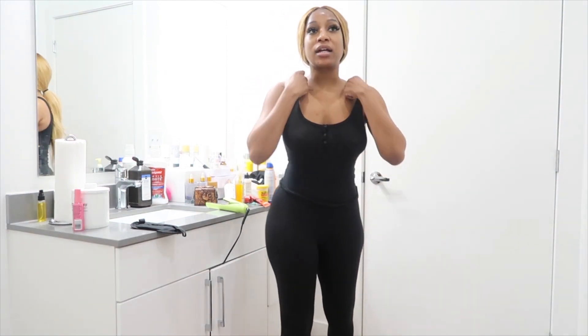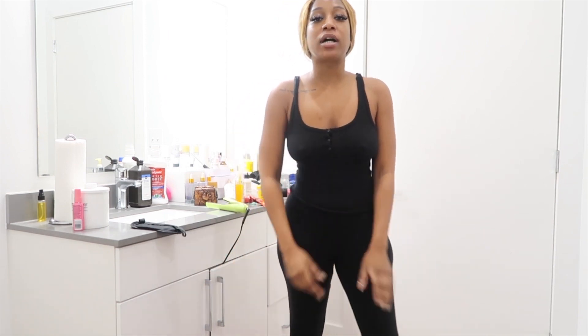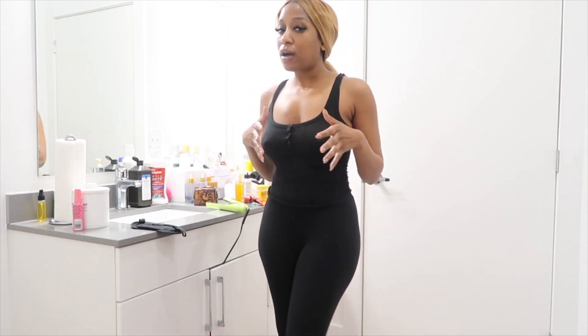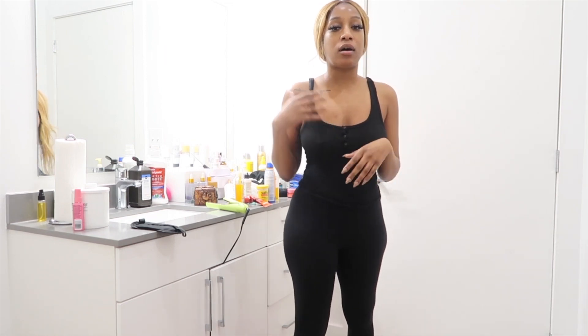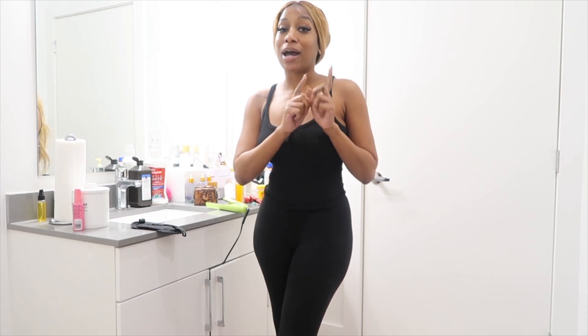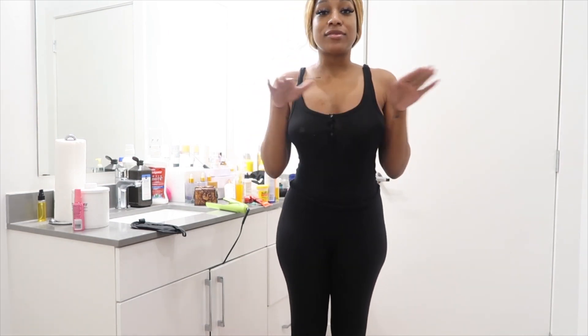Hey guys, welcome and welcome back to my channel. For those of y'all who don't know, my name is Renee, and tonight is a retinol night, so I decided I was gonna film this for y'all. My last nighttime skincare routine was without retinol, and while I'm filming this video I'm gonna try to give y'all some retinol tips. I do want to make sure y'all know that I'm not an esthetician, so just keep that in mind.